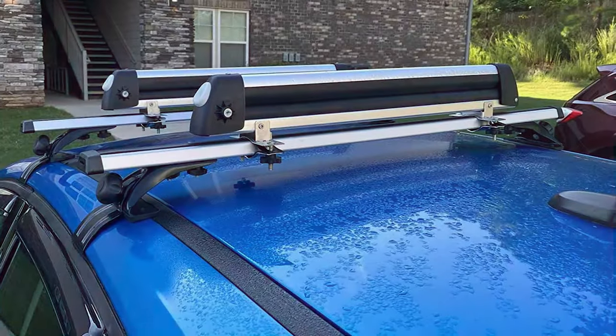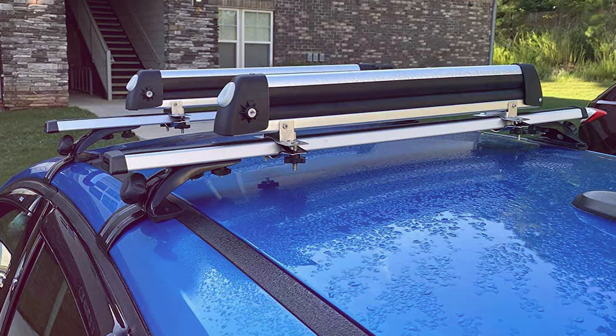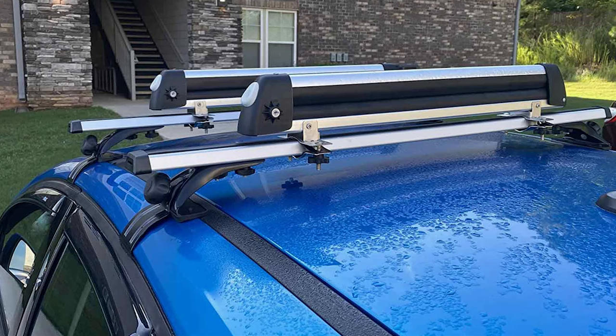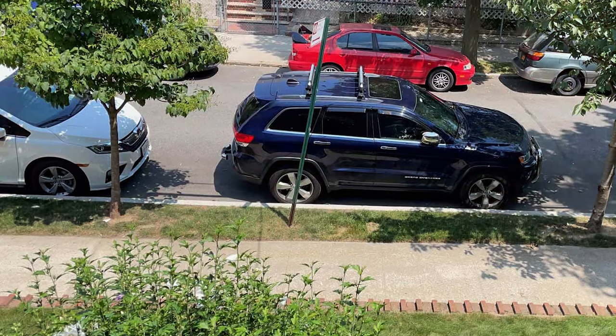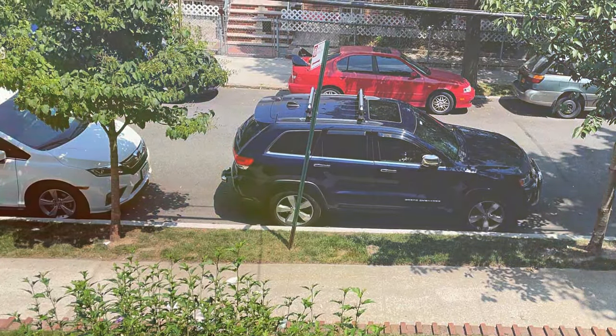The rack's soft rubber arms and oversized push-button facilitate effortless loading and unloading, even with gloves on. Adjustable features accommodate different ski widths, ensuring a snug fit and preventing equipment from shifting during transit. Whether you are planning a weekend ski trip or a winter vacation, AA Products Inc.'s Universal Ski Roof Rack offers practicality and reliability without breaking the bank.